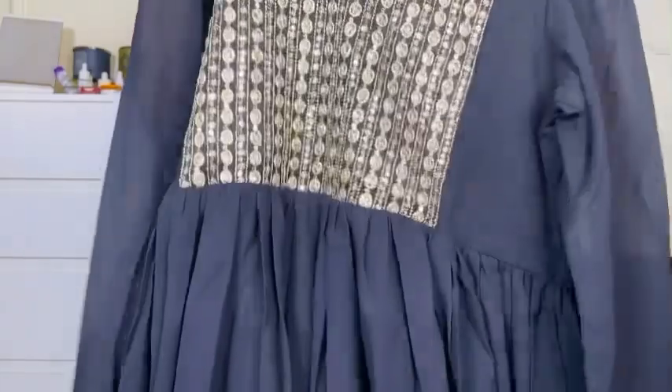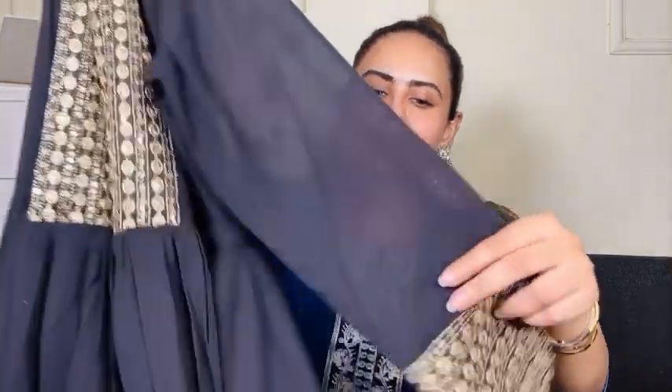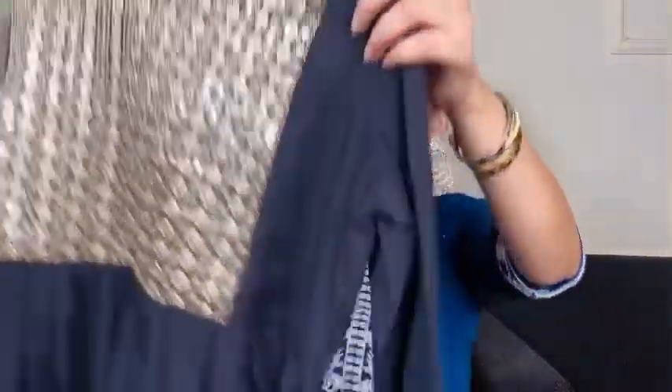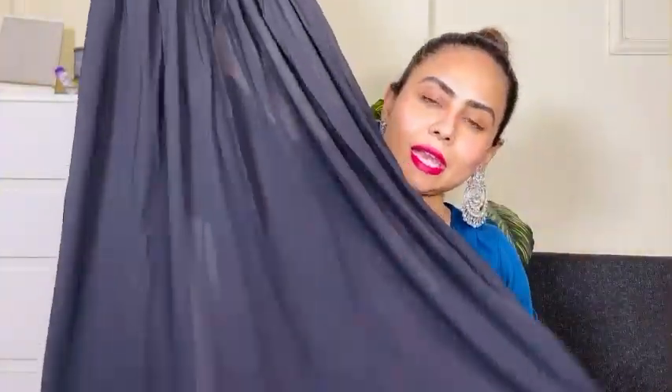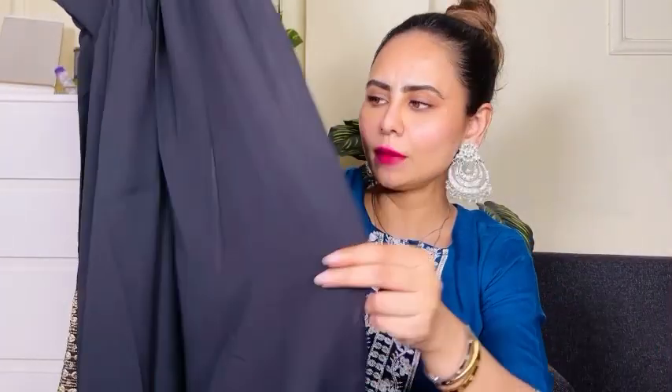This is how the kurta looks — V neckline with beautiful sequin and zari work. The golden color work is very subtle, not loud at all. The sleeve is transparent with the same design at the wrist, like it looks like golden bangles — a very nice design. The upper choli portion has a lining, but the lower portion of the kurta does not have a lining.